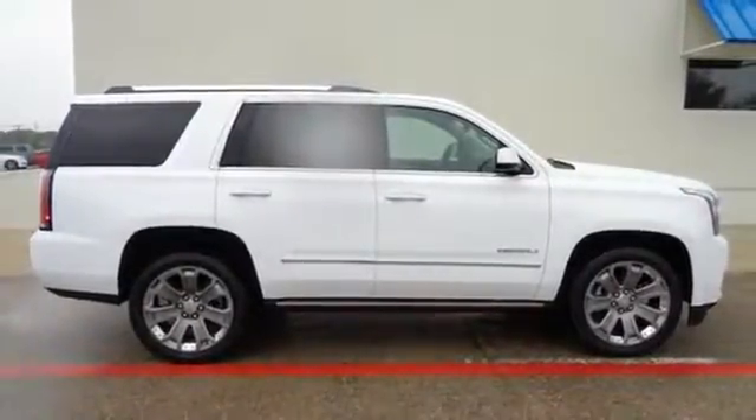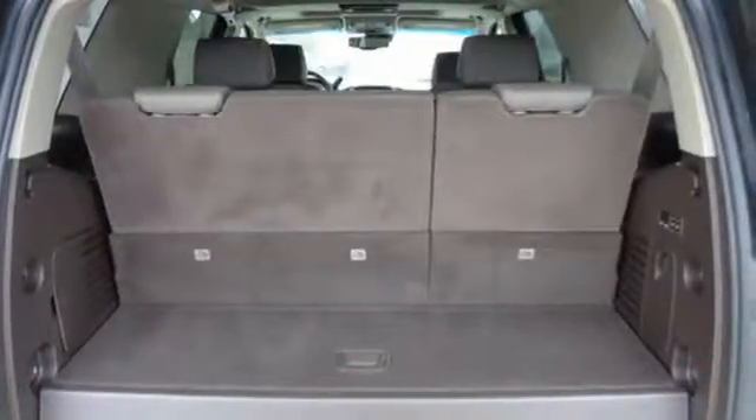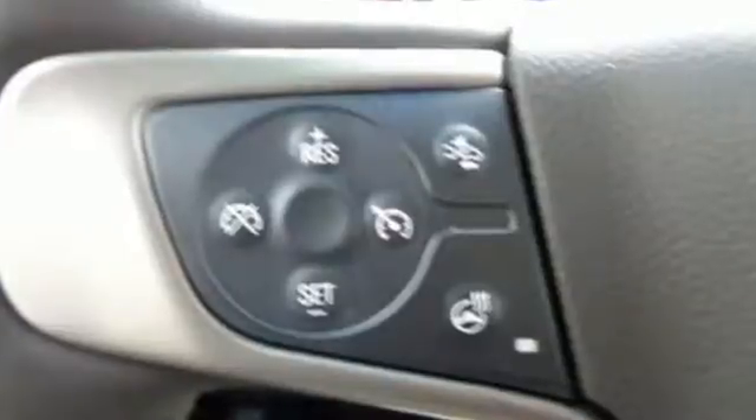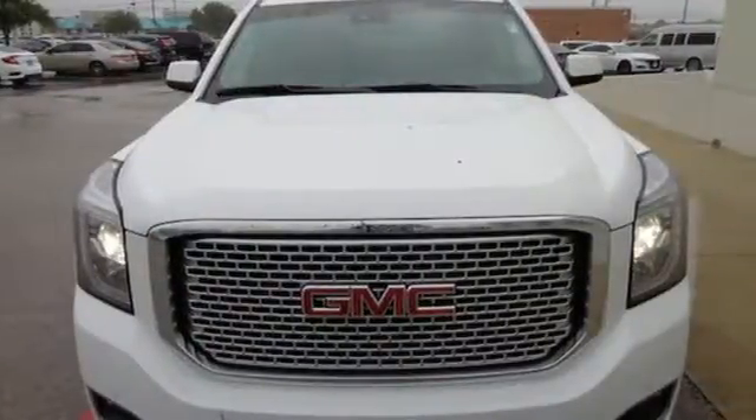It also comes with tri-zone climate control, hands-free power liftgate, lane keep assist, and remote vehicle start. Well built, well up to the task, and good looking — this Yukon Denali is ready for a test drive today.